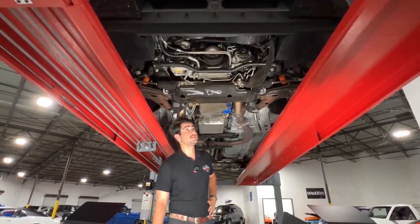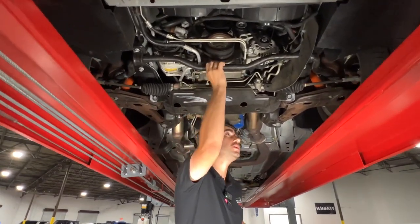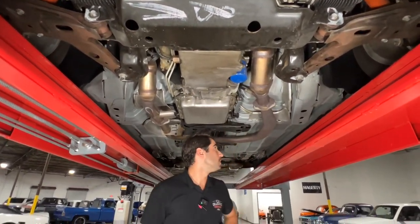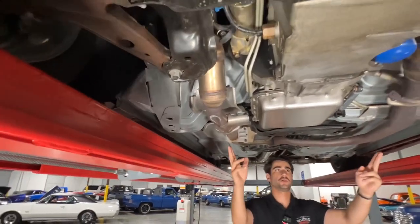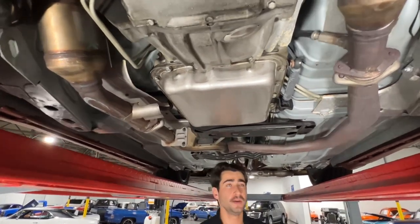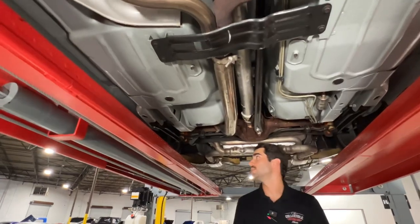We're underneath this WS6 and it is just about as clean under here as it is on the outside. You got your front sway bar up here. As you can see, this car has been unmolested — 100% unmodified — you can still see some of the factory writing on this front cross member. All the floor pans are in great condition, both exhausts are moving down the vehicle, and both pans look super clean. We like pulling cars up on these lifts to check for leaks. In this case, we have zero leaks and very little surface rust or corrosion.